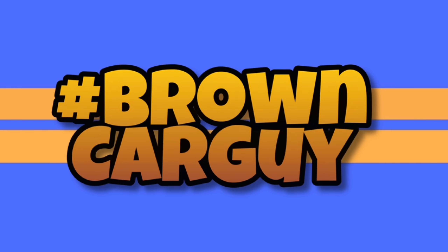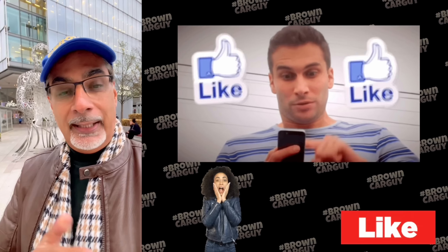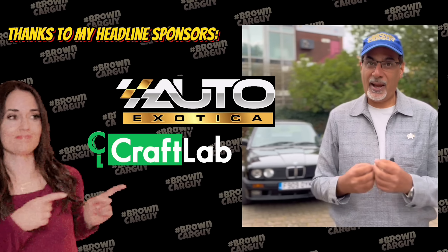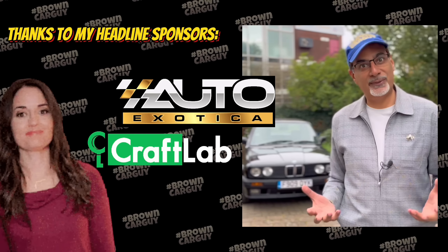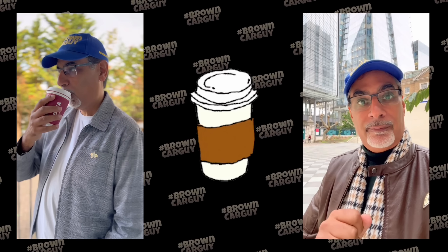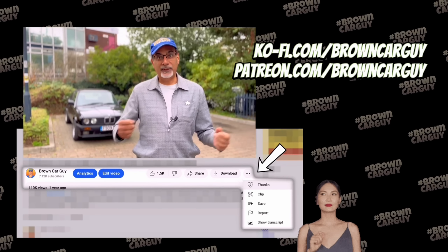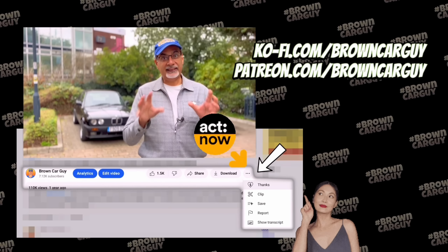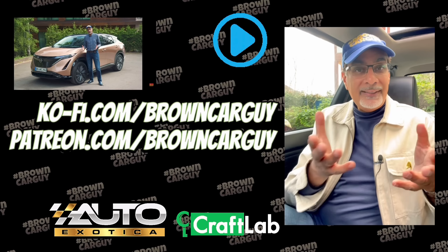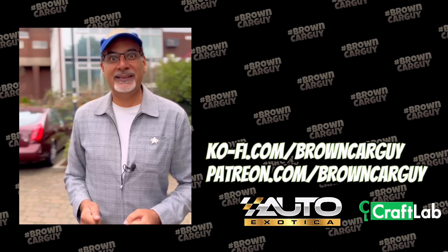Brown Car Guy — hope you enjoyed that video. If you did, please hit the like button and share this video. Check out these guys who also sponsor my content — I'm deeply grateful to them because it helps me buy new equipment, put fuel in the cars, and buy a cup of coffee. You can do the same — just go here on YouTube, hit the three little dots and click on thanks. Make sure you're signed in first. My content is free, but this is how you can help me keep it that way. I may even send you a gift.